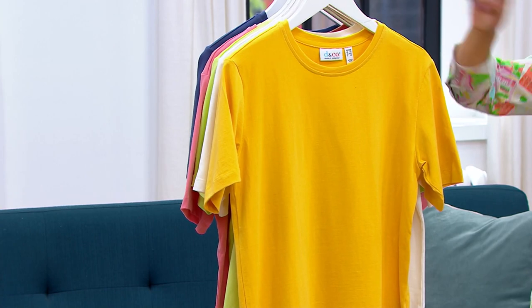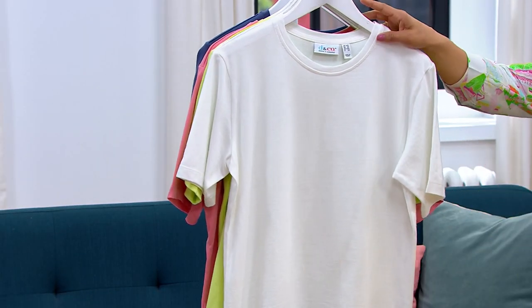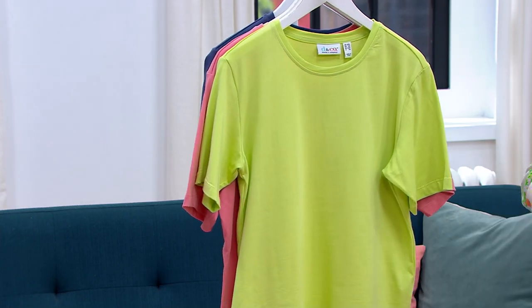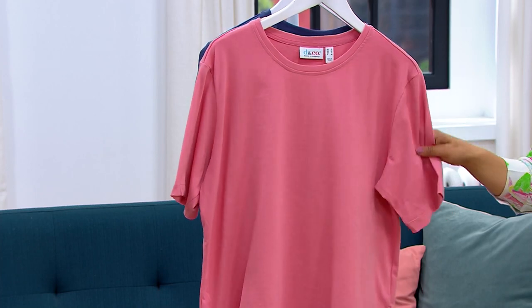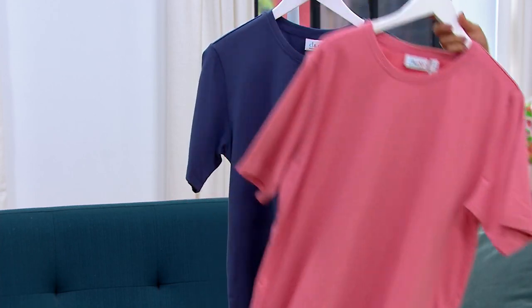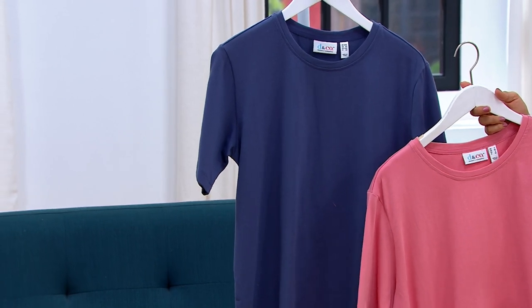This one right here is a gorgeous yellow gold. We have a fresh, crisp, clean white. Pale spring green — that's beautiful. We also have the rose, which is a little rose for summer. And then here's going to be your indigo. Extra extra small through 5X.